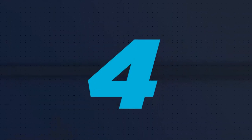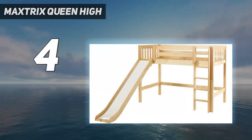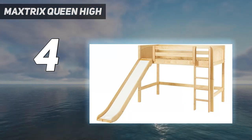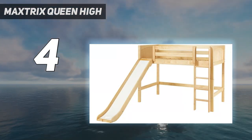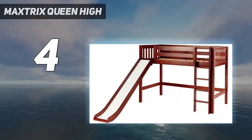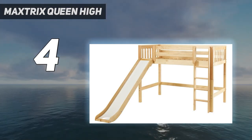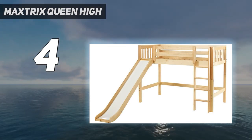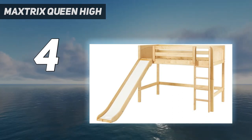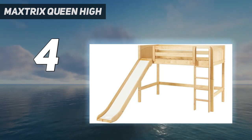Coming in at number 4: Maxtrix Queen High. This queen loft bed from Maxtrix is not only made of solid wood, it also has a unique flexible design that can be adjusted to your needs. The ladder can be installed at either end of the bed, and the tall legs can be removed to create a standard queen bed once you don't need the extra storage anymore. While it's lofted, the bed has an underbed height of over 4 feet, providing enough room for adding a desk, dresser, or shelving as needed.